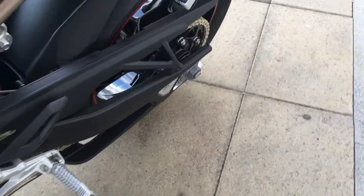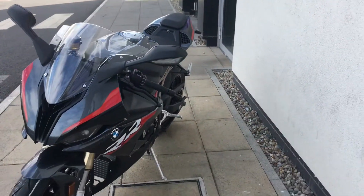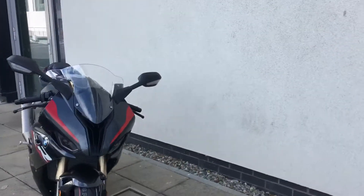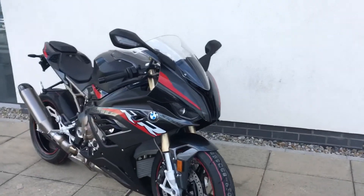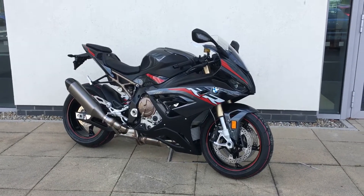The bike also comes with the M Endurance chain. If you'd like to pop down and have a look at the bike, come on in for a viewing. Just give me a call — Patrick's my name — if you'd like any more information on the bike. Contact number here is 018647777.